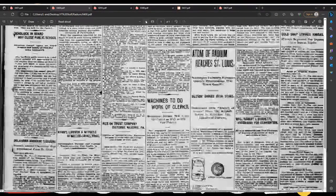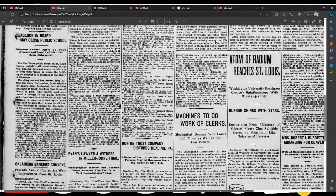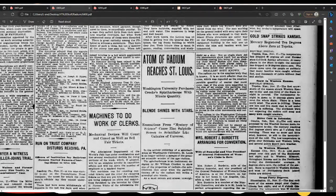An atom of radium reaches St. Louis. Remember, we talked about the spinthariscope in that article. And I want to show you what else they were finding with the spinthariscope.